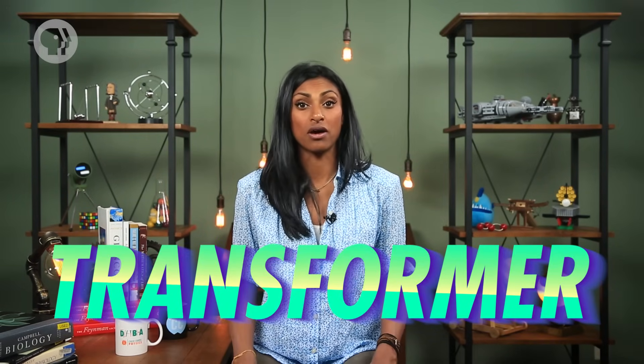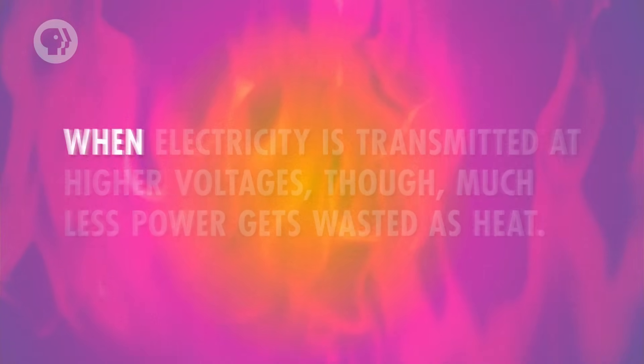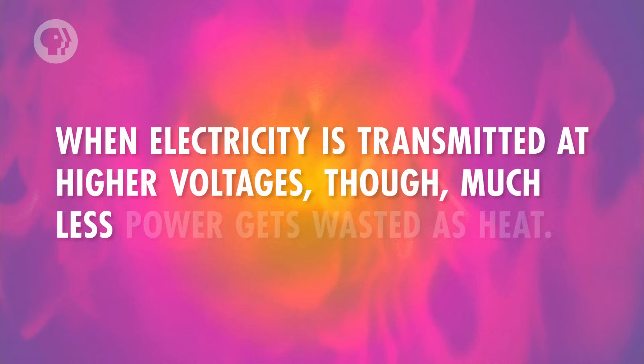Now, it might seem strange to have a generator produce a current that reverses itself dozens of times a second, but actually this is incredibly useful. That's because another important device that gets electricity from the power plant to your house is a transformer, which only works with AC power. Transformers are necessary because one of the problems with transmitting electricity over long distances is that if the voltage is low, a lot of power gets wasted as heat – like 80% in some cases. When electricity is transmitted at higher voltages, much less power gets wasted, because for the same power, a lower voltage translates to a higher current, and power loss increases proportionally to the square of the current.